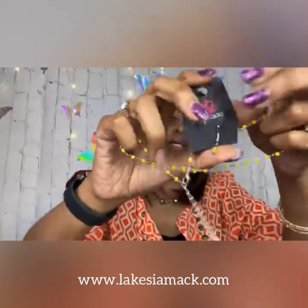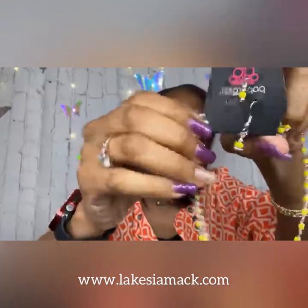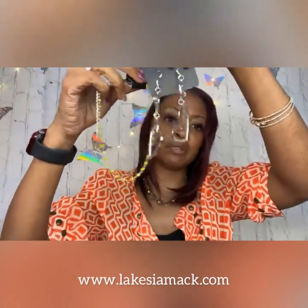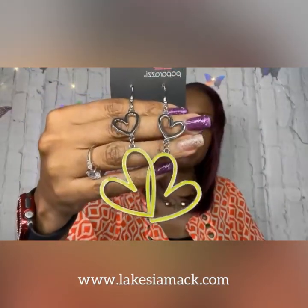We also have a choker necklace in a neon lime yellow. It has the extender, the lobster claw closure, and the complementary earrings. I thought it would be fun to pair these two together. If you're into chokers — I know a lot of people are and some may not be — I think chokers are cute especially on a teenager. I'm thinking about my teenage nieces. I have them coming in pink as well.